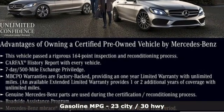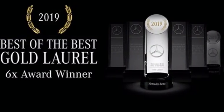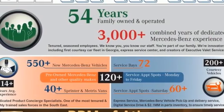Streaming audio, dual zone climate control, Wi-Fi hotspot, hands-free liftgate, intercooled turbo i6 engine, automatic suspension management, external memory control.